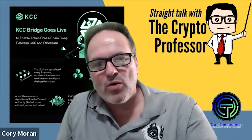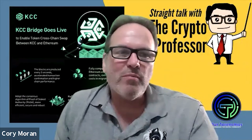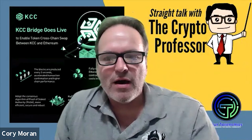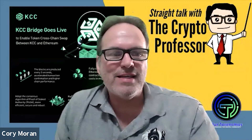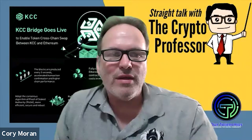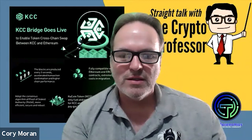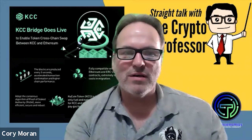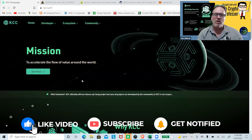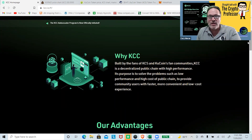KuCoin Community Chain cryptocurrency — hello everybody, Peter Gantner here. A lot of us were sleeping when Binance Smart Chain popped up and there was a tremendous amount of opportunity there. Well, we may have another bite at the apple with KCC, the KuCoin Community Chain. It's been built on the Ethereum network so it's compatible with it. KCC's mission is to accelerate the flow of value around the world, and it's built by the fans of KCS, which is the native token on this chain.